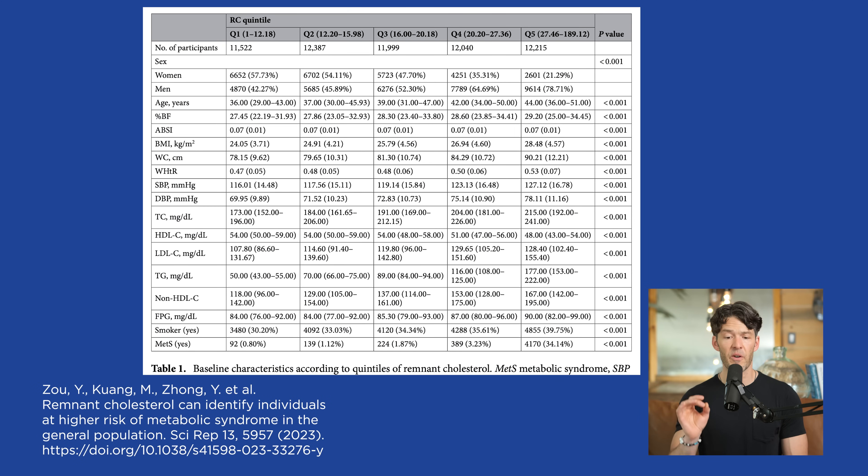Looking at table one, examining the different quintiles of remnant cholesterol and their associations with waist circumference and metabolic syndrome: a low remnant cholesterol under 12 — mine fasted was 10 — shows significant differences in body fat percentage and waist circumference. But as remnant cholesterol gets over 30 up to 180, you see strong correlations with triglyceride elevations, increased blood pressure, increased body fat percentage, and lower HDL cholesterol levels, and a strong association with metabolic syndrome.